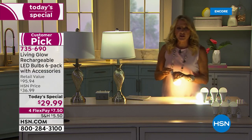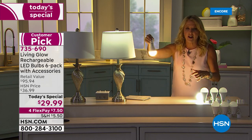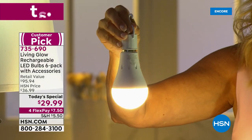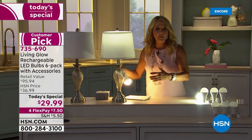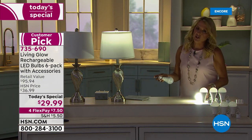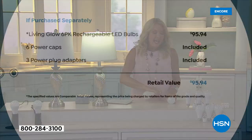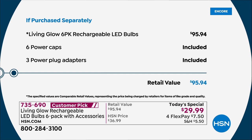Just screw the bulb back into your lamp when done and it's your regular everyday bulb again. The value is the best we've ever done: if bought separately, the full package would be $95.94. Tonight it's 65% off — all power caps and plug adapters are included at no extra charge.